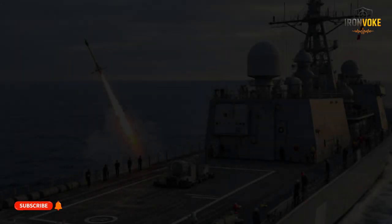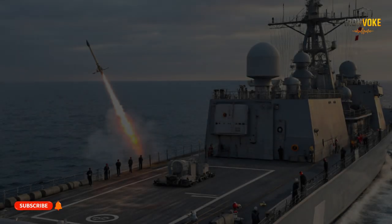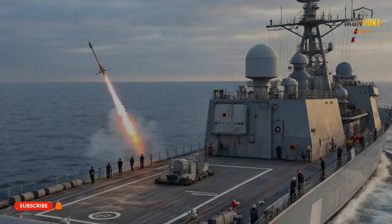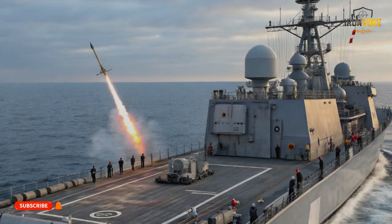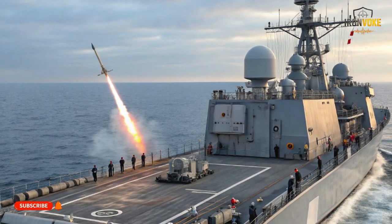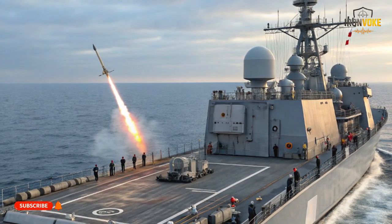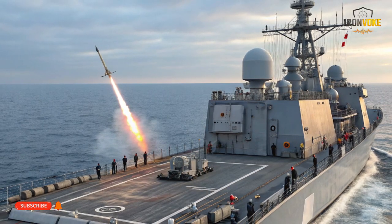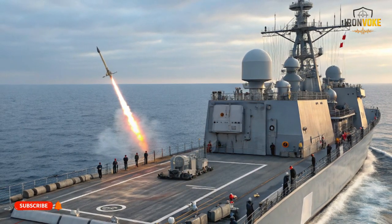Two of the world's most feared anti-ship missiles are facing off: Israel's cutting-edge Gabriel V and America's battle-tested Harpoon. Which one truly dominates the seas? Today we dive deep into their technology, range, and stealth to reveal the ultimate maritime powerhouse. Stay tuned.